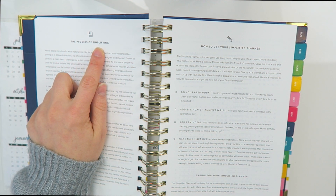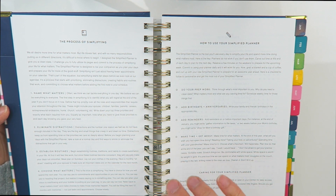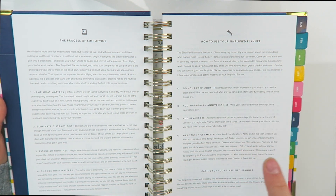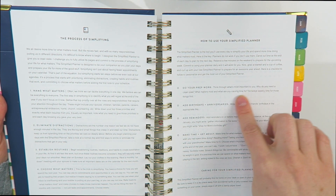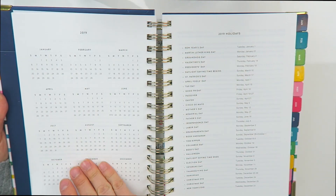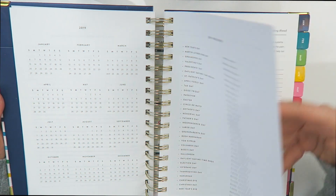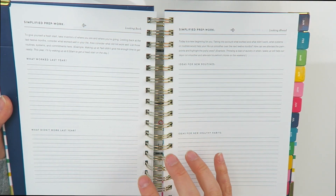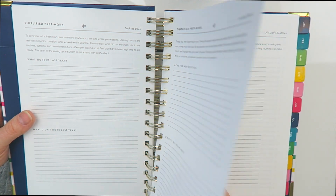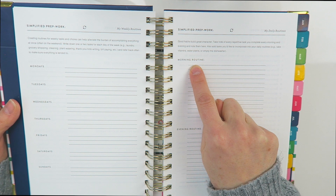What I'm actually looking forward to in the simplified planner is the instructions — instructions on the process of simplifying. This is my goal for 2019, and this is what I'm going to be showing on my channel. I love how she walks through this. Then there's a breakdown of the entire year in 2019 and a breakdown of the holidays. I cannot wait to dig into this — I love getting my ideas down and prepping for the year ahead. This is something the Erin Condren planner does not have.